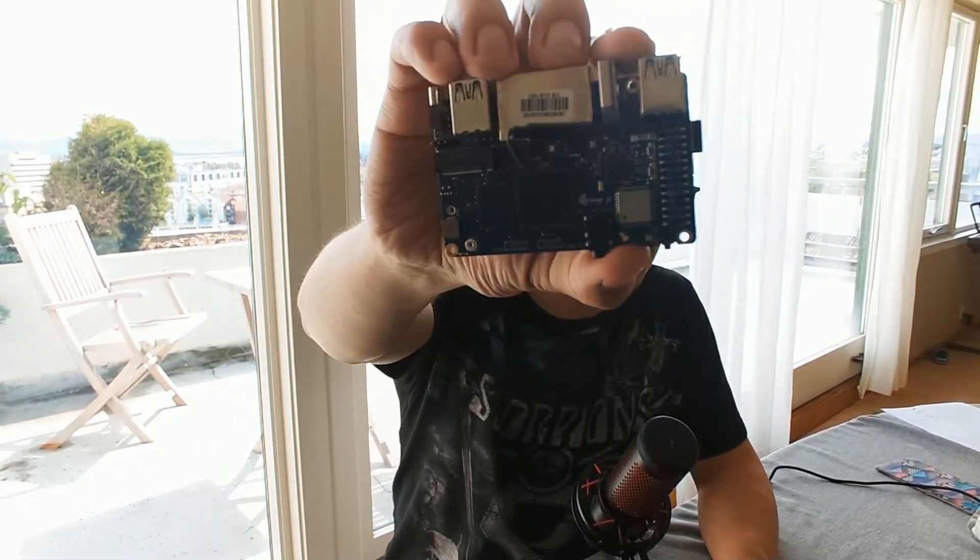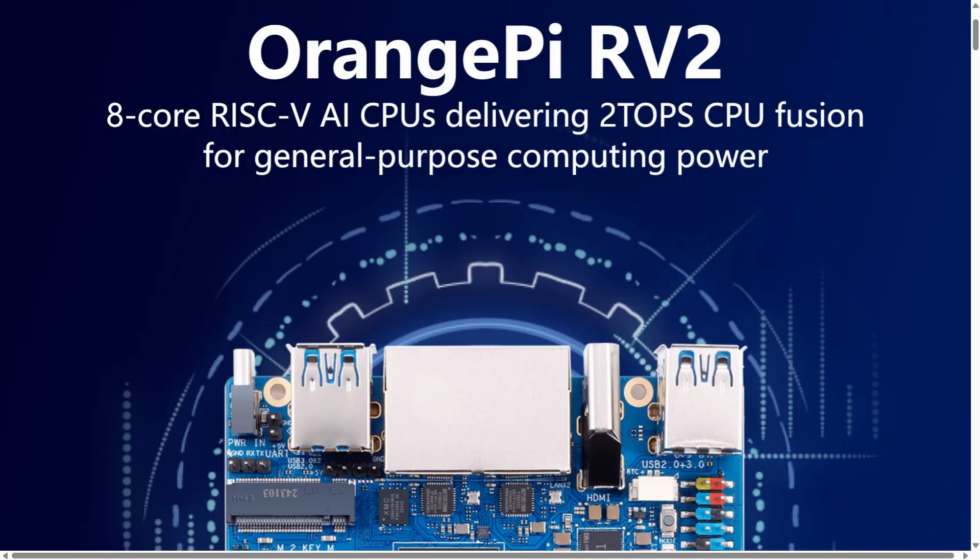Today we have OrangePi RV2, a board that was recently released and marketed as an AI-capable device. But is this really what it's claimed to be? Let's dive in and check if it's a real board for AI or just another scam board.